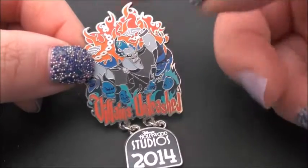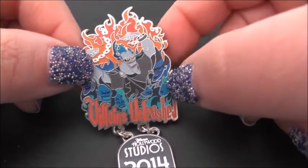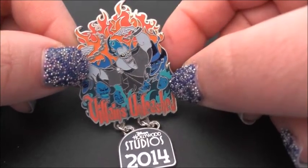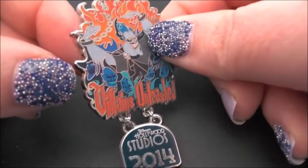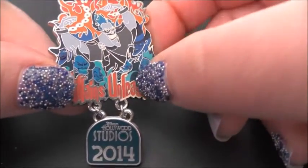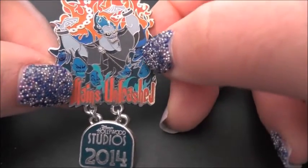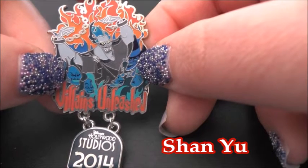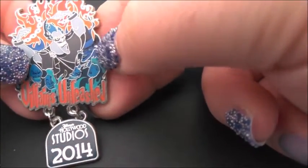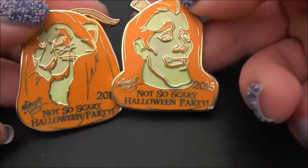The pin has Hades on it with flames in the background and some of the other villains: the Evil Queen, Captain Hook, Cruella de Vil, Jafar from Mulan, and Dr. Facilier from The Princess and the Frog.